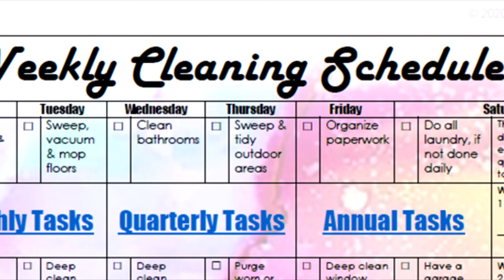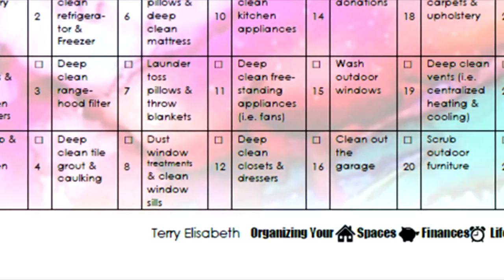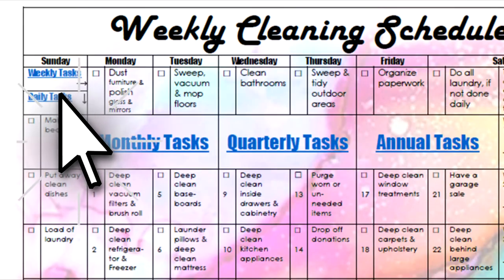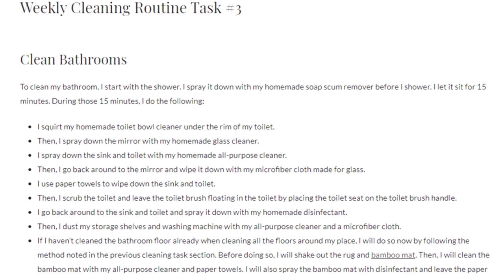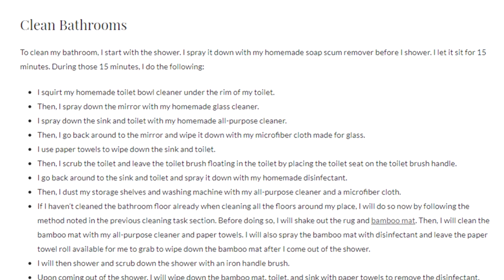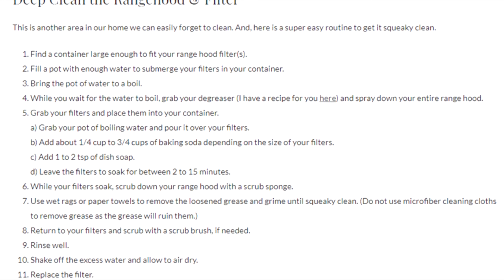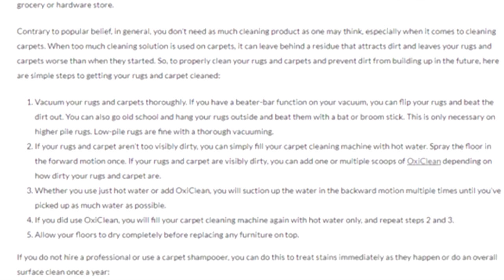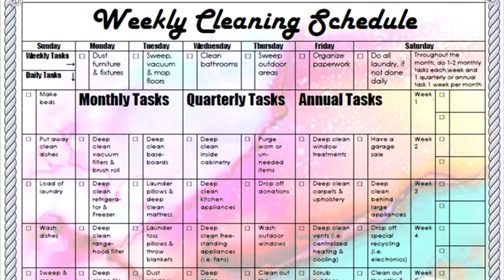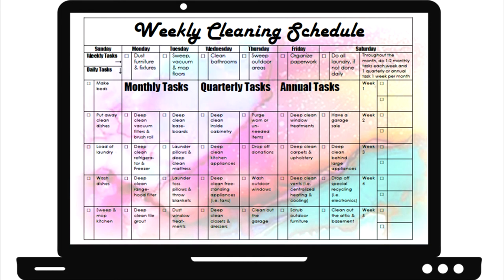Now let's get into the details on how to use this free weekly cleaning routine chart. After you download the chart, you will notice that you can click on the daily, weekly, monthly, quarterly, and annual task tiles. These links will take you to the corresponding blog posts which tell you exactly how to clean each of the areas noted in each section. That way you don't have to remember every detail — especially for quarterly tasks like oven cleaning. I like to keep this download on my phone and click on the links whenever I need to remember the steps. You can also print this and put it in a document frame.